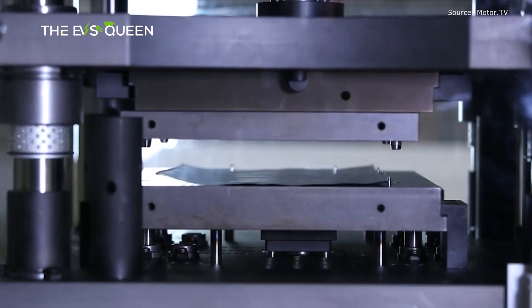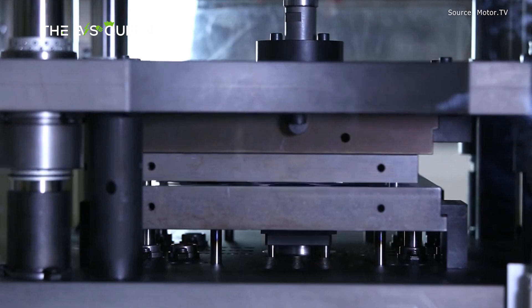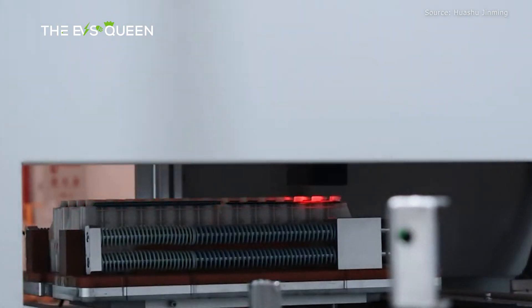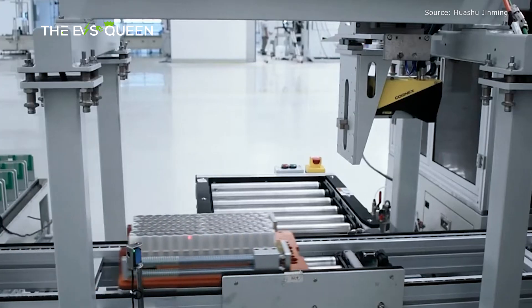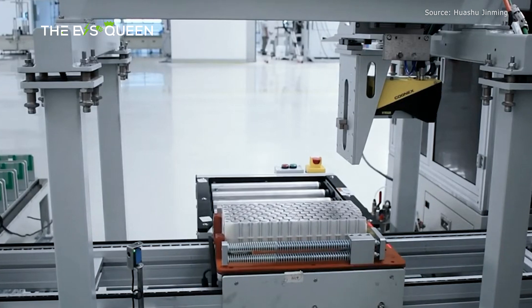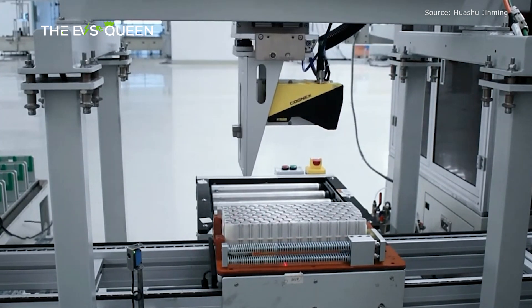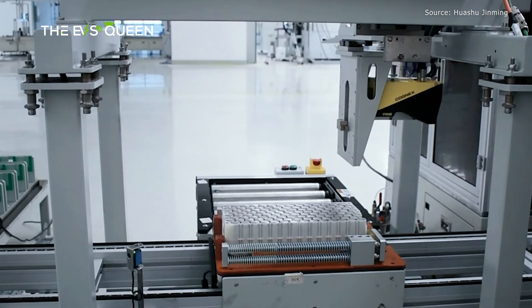However, with the Li-MnO2 electrode, the researchers did not observe such voltage decay outcomes. Manganese dissolution — either due to phase changes or a reaction with an acidic solution — can still occur. The researchers plan to address this using a highly concentrated electrolyte solution and a lithium phosphate coating.